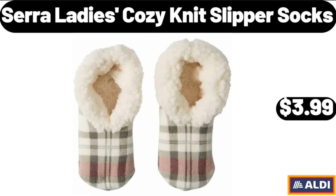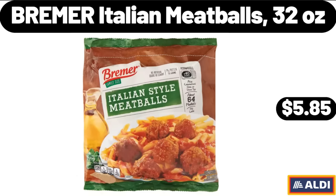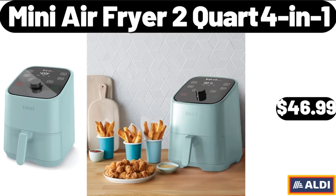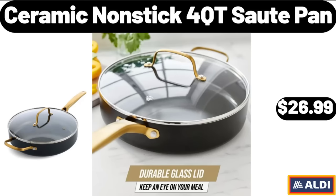Sara Lady's Cozy Knit Slipper Socks, $3.99. 8-Inch Nonstick Coating Frying Pan with Lid, $14.99. Bremer Italian Meatballs, 32 Ounces, $5.85. Cents of the Season Red Mum Live Plant, $14.99. Mini Air Fryer 2 Quart 4-in-1, $46.99. Fresh Atlantic Salmon, 1LB, $8.99. Ceramic Non-Stick Sauté Pan, $26.99.